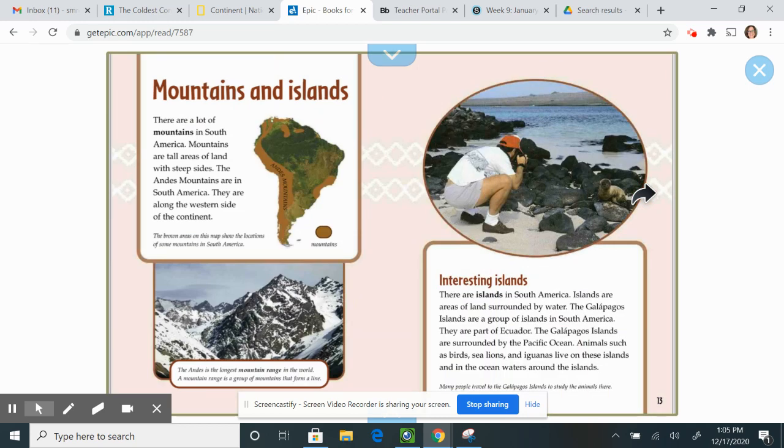Mountains and islands. There are a lot of mountains in South America. Mountains are tall areas of land with steep sides. The Andes Mountains are in South America, along the western side of the continent. The Andes Mountains are unique to South America — that's one interesting fact worth noting.